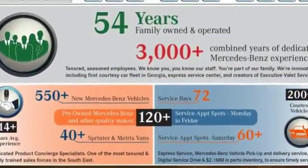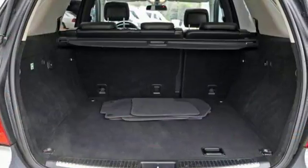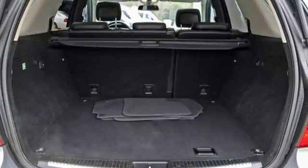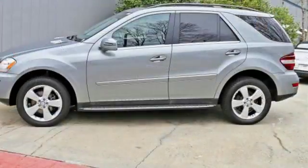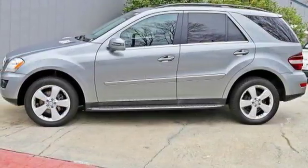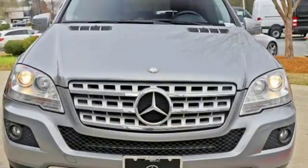Power heated mirrors and a premium audio system with MP3 input and speed sensitive volume control. With its brilliant performance and legendary build quality, the M-Class is just one more reason Mercedes has always been the benchmark in automotive excellence.